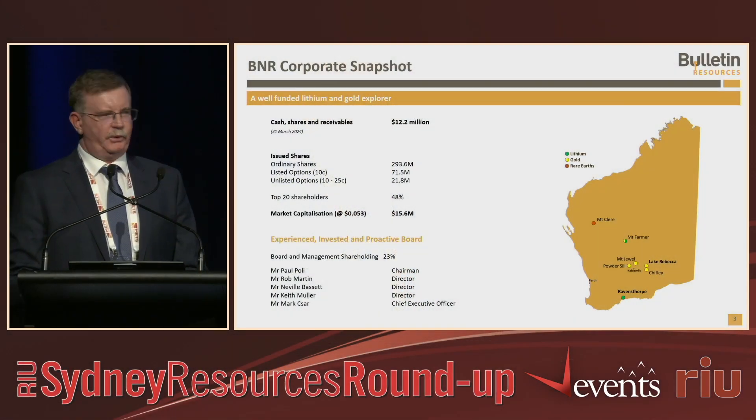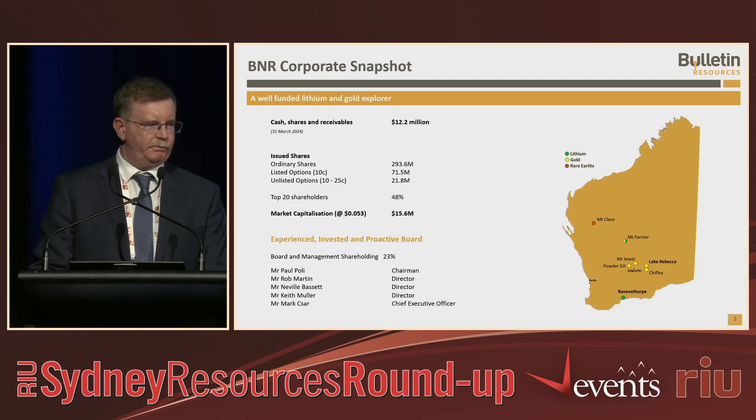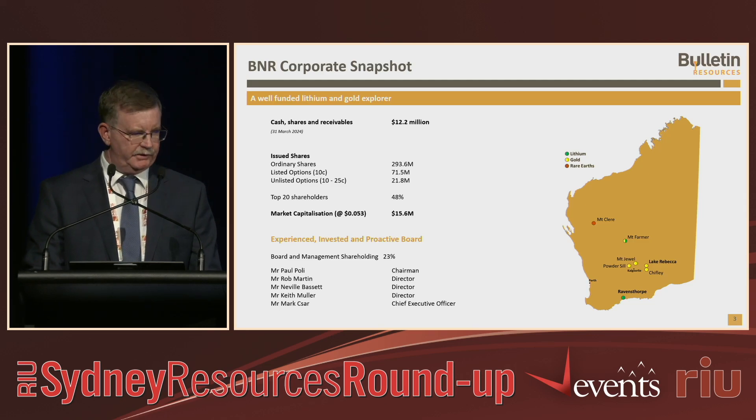Bulletin of Resources. I'll just start with a quick introduction before I get into our Ravensthorpe project and give you a bit of a story of where we're at with it.